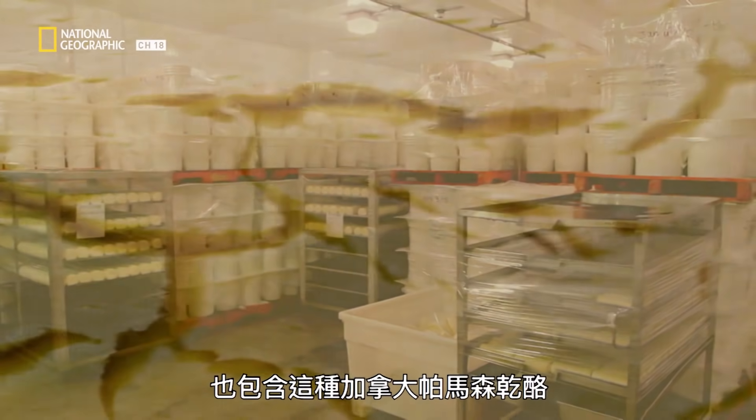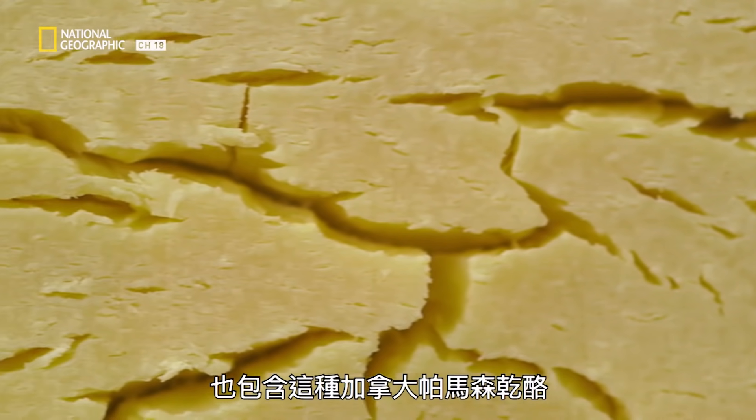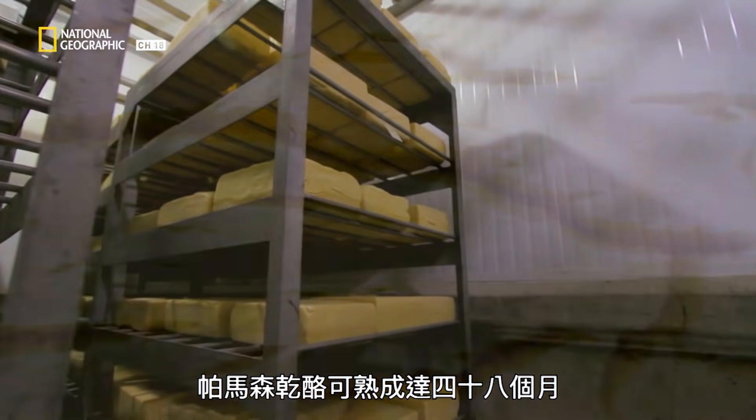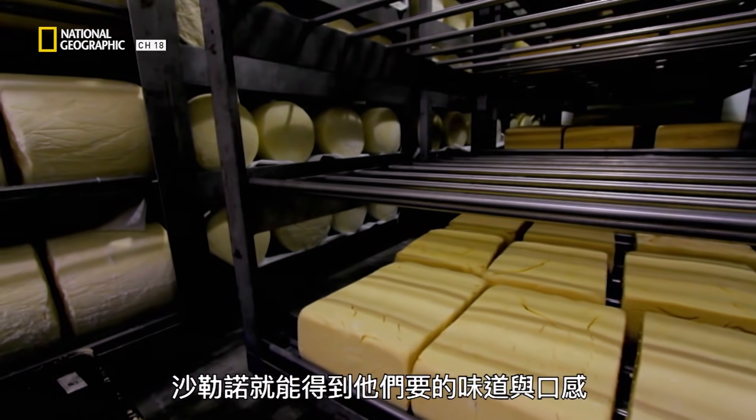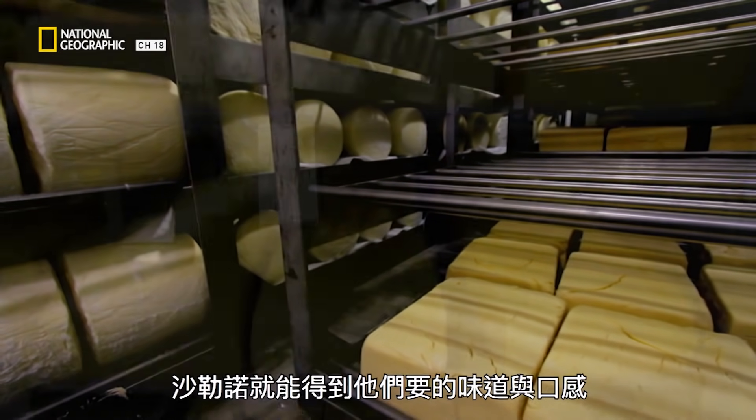That love of cheese applies to varieties like this Canadian Parmesan. Parmesan can be aged up to 48 months, but a quick three months here is all that's needed for Salerno to get the taste and texture they're after.